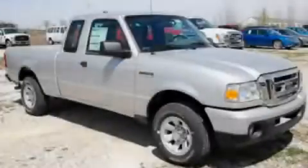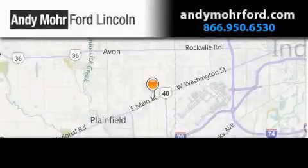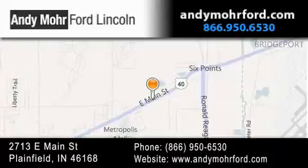Stop by today and test drive this vehicle for yourself. Andy Moore Ford Lincoln is the place to find new Ford and Lincoln cars and trucks and pre-owned vehicles in Indianapolis. You can search our new and pre-owned inventory online, get new car pricing, and receive free no-obligation price quotes. Stop by and visit us today at 2713 East Main Street in Plainfield, or see us online at AndyMooreFord.com.